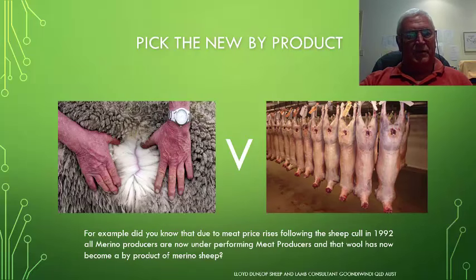This knowledge has changed the scenario of what is actually a byproduct. Most Merino producers think that wool is the main product and that turn-off is the byproduct. In fact, since 1992, Merino producers are now underperforming meat producers, and wool has now become a byproduct of Merino sheep.